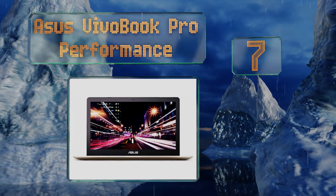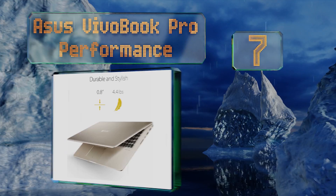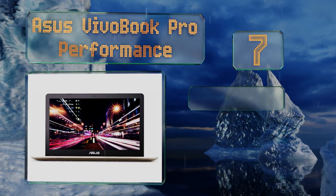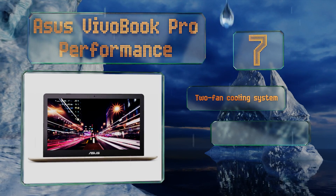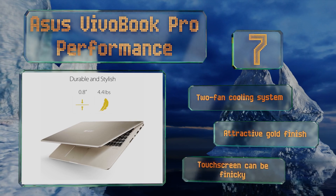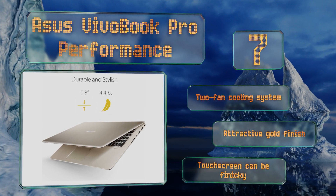At number seven, at just under five pounds the ASUS VivoBook Pro may not be the lightest option on the market, but a lot of that weight comes from the material used in the construction of its frame, which should keep it going even after a few accidental bumps. It's equipped with a two-fan cooling system and an attractive gold finish, but its touchscreen can be finicky.